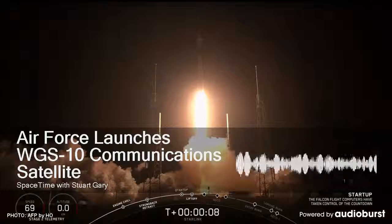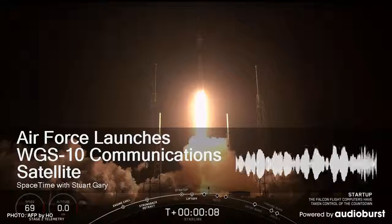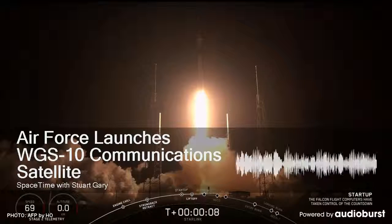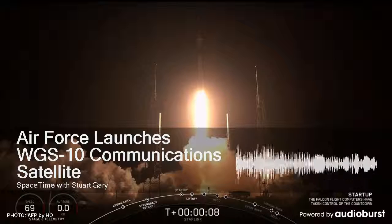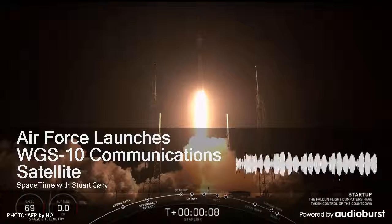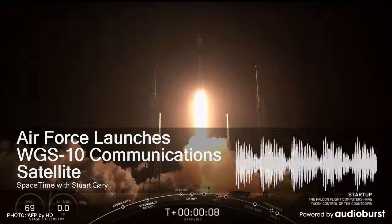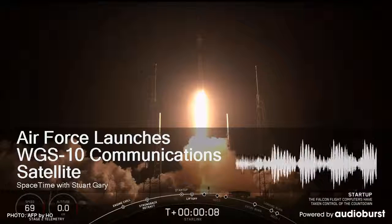SRM chamber pressure has tailed off from the max pressure as expected. Continue to see good engine performance on the RS-68 engine. Delta is now passing through max Q — maximum dynamic pressure. Now 55 seconds into flight. Continue to see good performance on the RS-68A engine. Good performance on all four SRMs in isometric burn. About 30 seconds remaining until SRM burnout. And we have burnout on all four SRMs, standing by for jettison. And we have good indication of jettison of all four solid rocket motors.